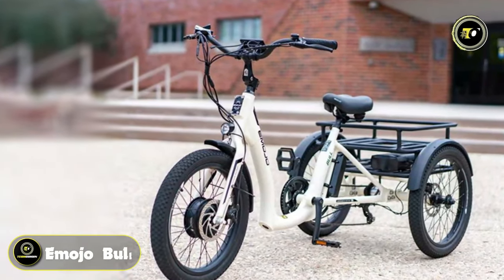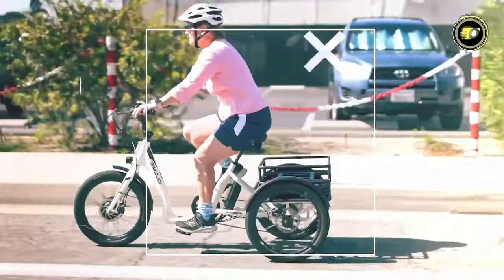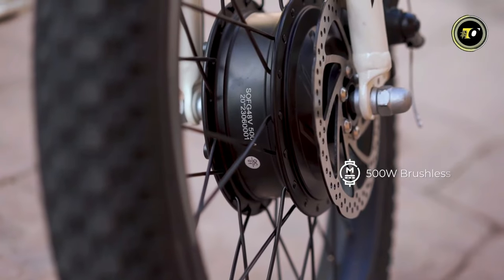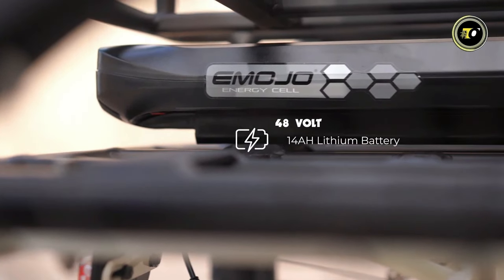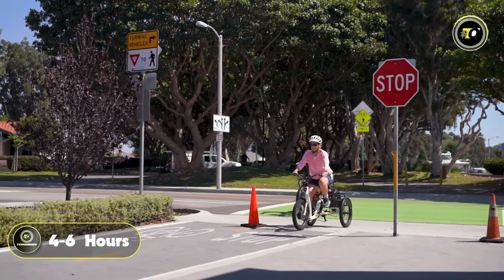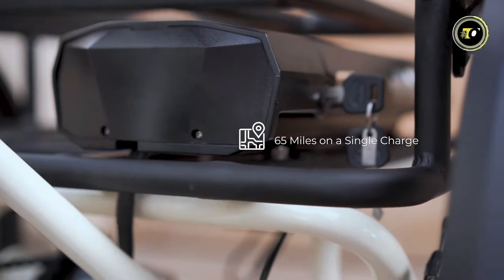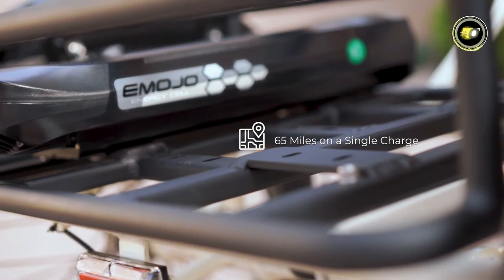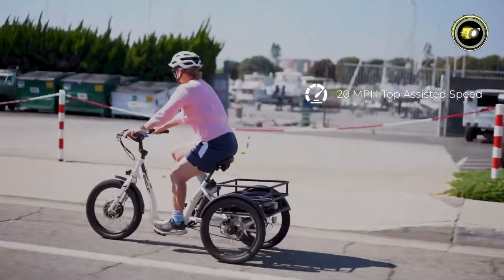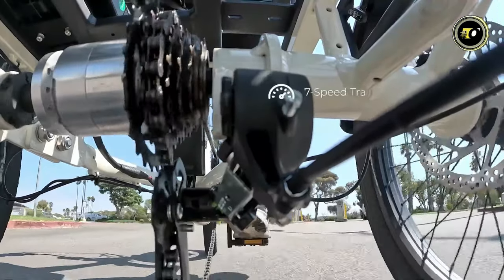Number 3: Emojo Bowl. The Emojo Bowl electric tricycle is a marvel of modern engineering, combining power, efficiency, and design. At its heart is a 500-watt brushless motor, matched with a 48-volt, 14-ampere-hour lithium battery that boasts a quick charging time of 4 to 6 hours. This powerful combination allows the Bowl to reach an impressive range of 65 miles on a single charge, ideal for long-distance commutes or leisure rides. The Bowl's top speed of 20 miles per hour, paired with a 7-speed transmission, offers a balanced and exhilarating riding experience.